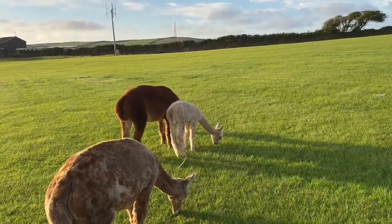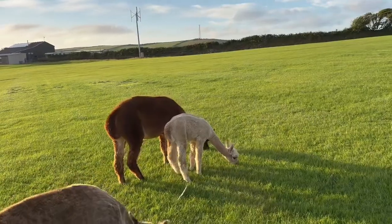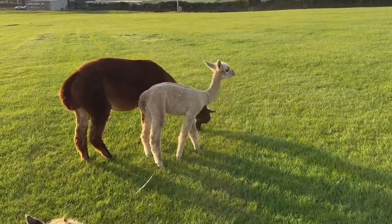Today we're going to have a video of a mummy's boy. This is our mummy's boy, lovely Titan.